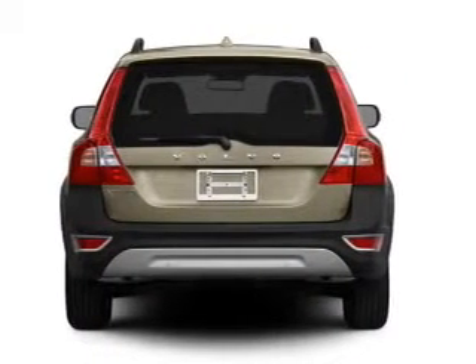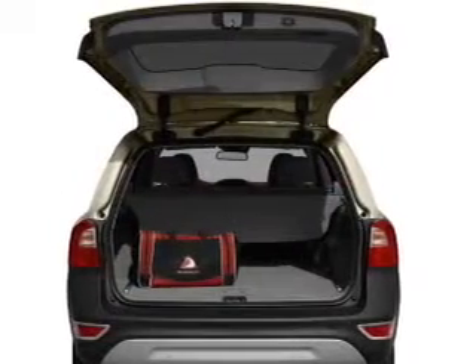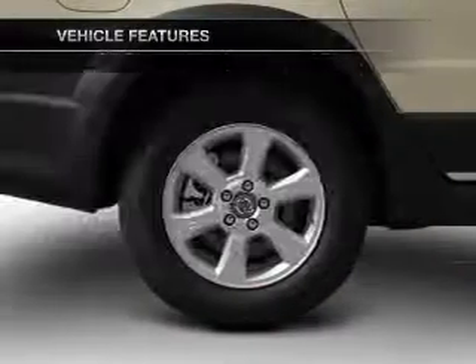Brake safely with the anti-lock braking system. Enjoy the comfort of dual temperature controls and memory settings make for a more comfortable ride. And with these notable features, you won't want to miss out on the opportunity to own this amazing ride.